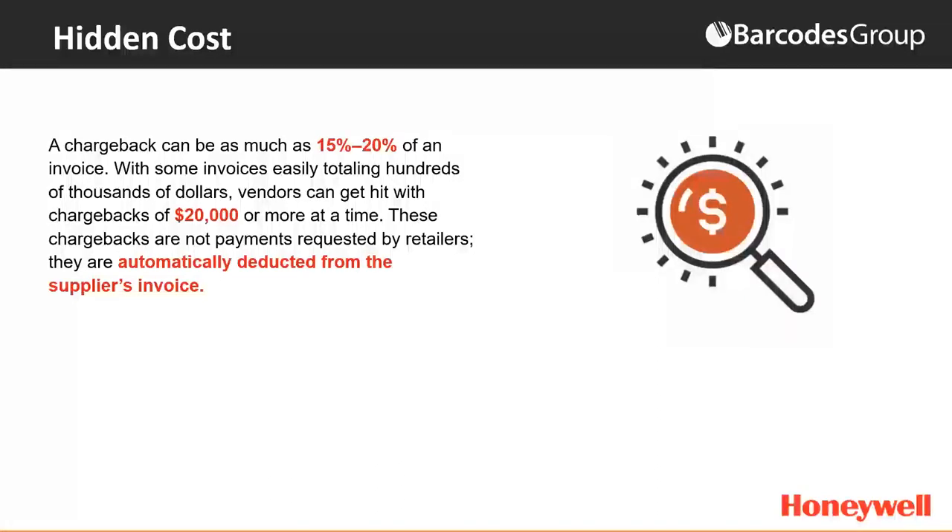Chargeback fees can cost anywhere between 15 to 20% of the total invoice. For example, if you are a medical device manufacturer shipping devices with a shipment totaling anywhere from $100,000 to $200,000, and the receiver is unable to identify what's inside due to a barcode error, that will automatically result in a chargeback fee, automatically deducted from the invoice that you receive.